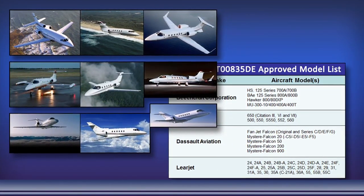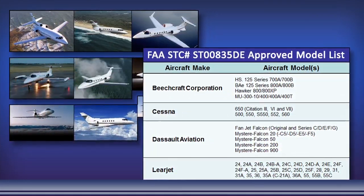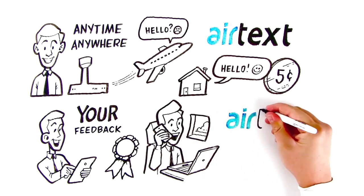Our Part 25 AML STC is available for non-TCAS II BeachJet, Citation, Hawker, Learjet, and Falconjet. Visit seaerospace.com for more details. It's called Airtext Plus.